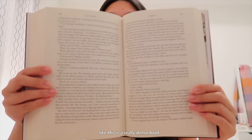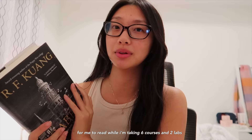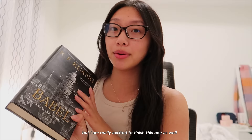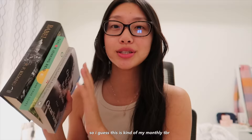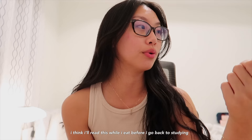The last book I'm currently reading is Babel by R.F. Kuang. I've actually had it for three or four months — it's a really dense book to read while I'm taking six courses and two labs, so I've only been reading a handful of pages every other week. I haven't made too much progress, but I'm really excited to finish it. I guess this is kind of my monthly TBR — I think I'll actually read while I eat before I go back to studying.